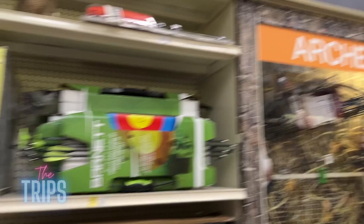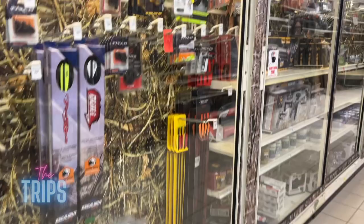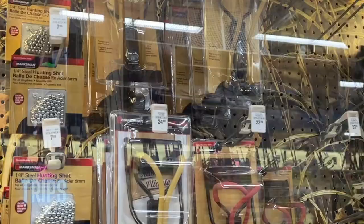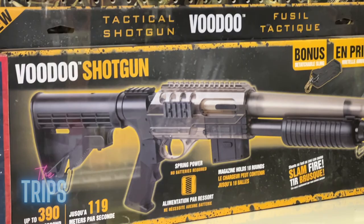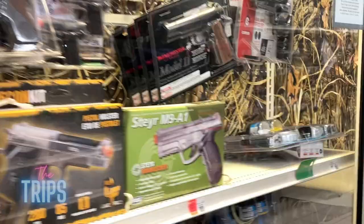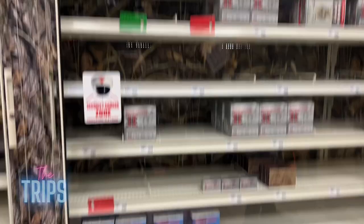We also have all sorts of archery stuff — bows and arrows, and some air rifles and slingshots. Nothing too heavy duty, they don't sell actual guns. They used to though, and they do still sell ammunition — I remember that. It's for shotgun rounds, mostly.